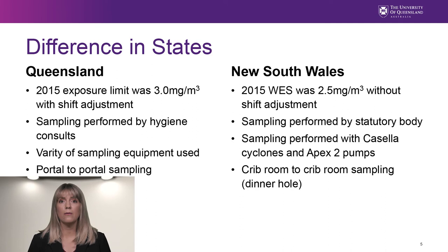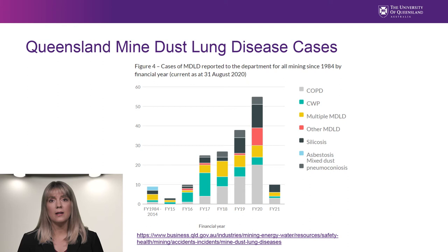Coal Services uses the Casella-Higgins dual type cyclone elutriators. Queensland uses both the Casellas and SKC. The SKCs were found to be oversampling by 30%, so the flow rate was changed from 2.2 liters per minute to 3.0 to compensate for this difference.